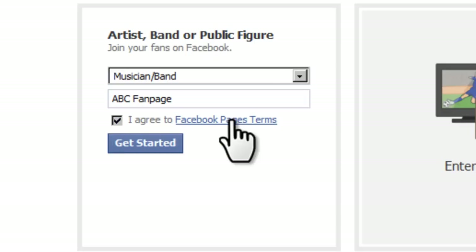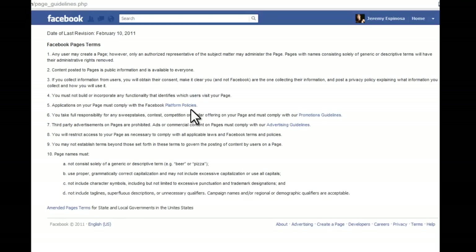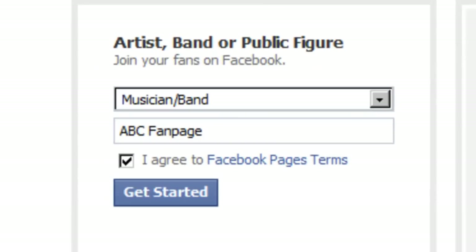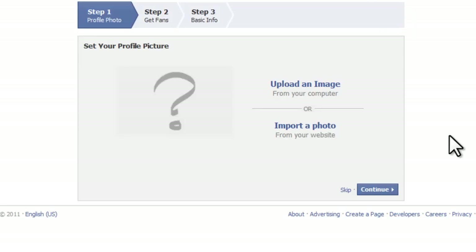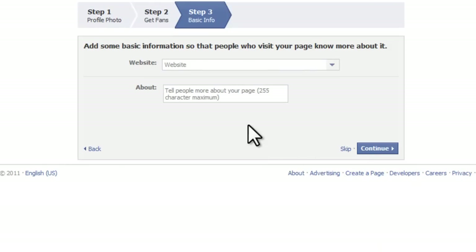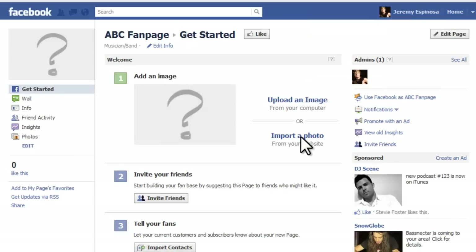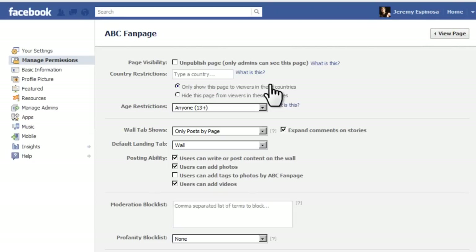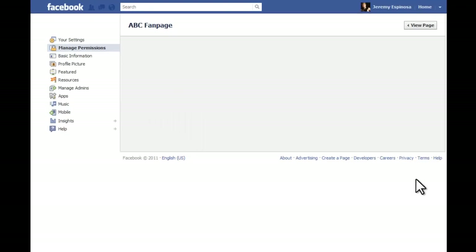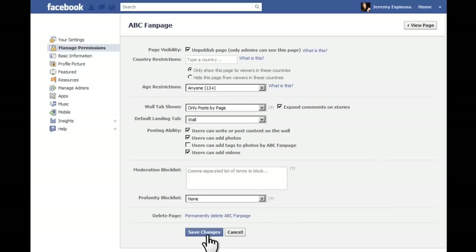I highly suggest that you also take a moment to read through the Facebook terms — there is some important information you need to know about running a Facebook page. I'm going to skip through a lot of the initial setup steps because I'll edit this information later. I don't want to invite friends just yet because I'm not ready to share the page with the world. Up in the top right I can click 'Edit Page,' and one of the first things I want to do is unpublish the page so only admins can see it. Click 'Save Changes' and nobody will be able to see this page until I'm ready to release it.